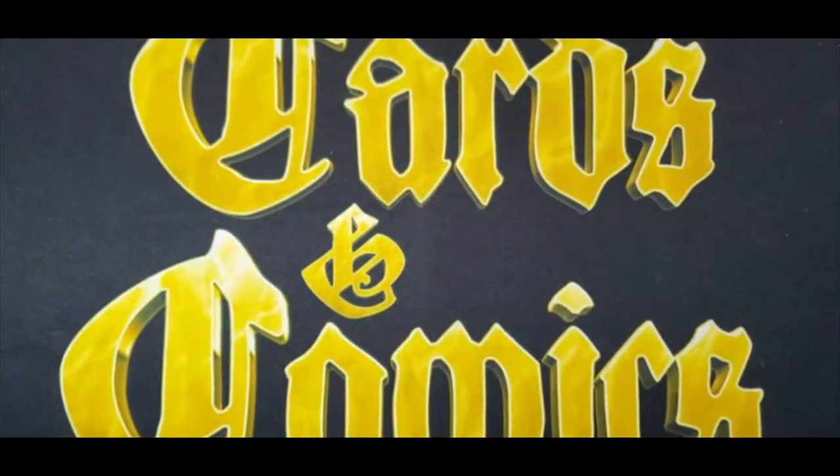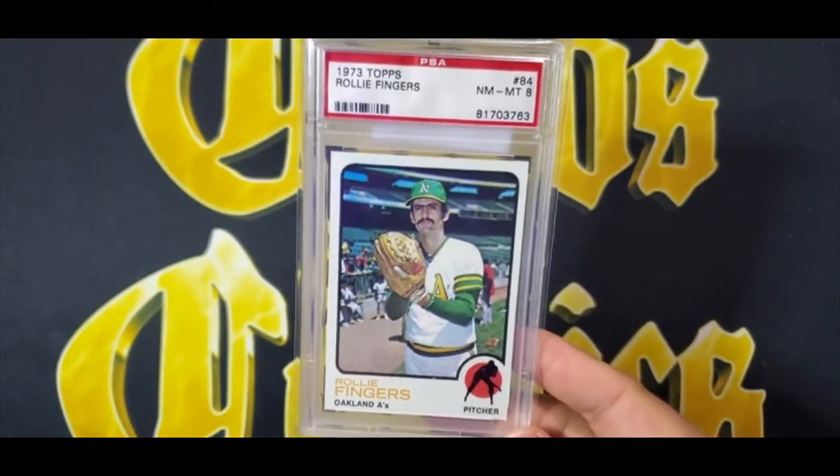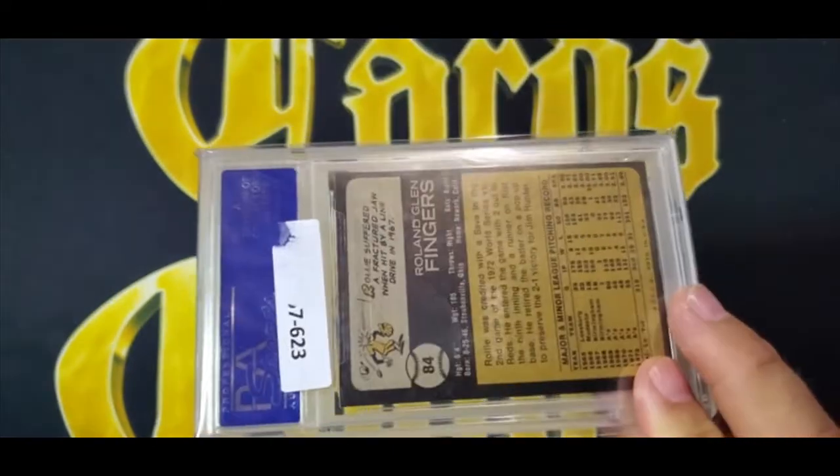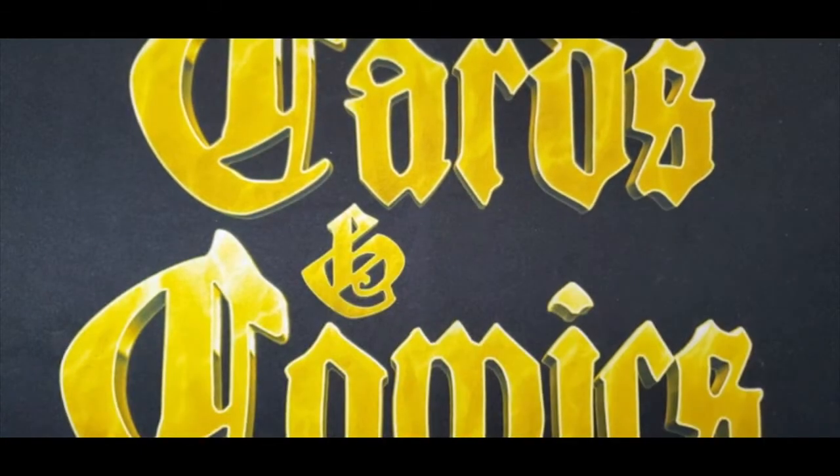One of the sets I've been picking up is 1999 Topps Finest. This is the Milestone Hits Frank Thomas refractor numbered to 3000 — probably the easiest refractor to hit in this Frank Thomas run, but a cool card with a refractory back. I also picked up a 1973 Topps Rollie Fingers PSA 8. I did actually need this card — I don't always have the minor Hall of Famers in my Hall of Fame collection by year because I go after the bigger names first, then fill in the others like Rollie Fingers.